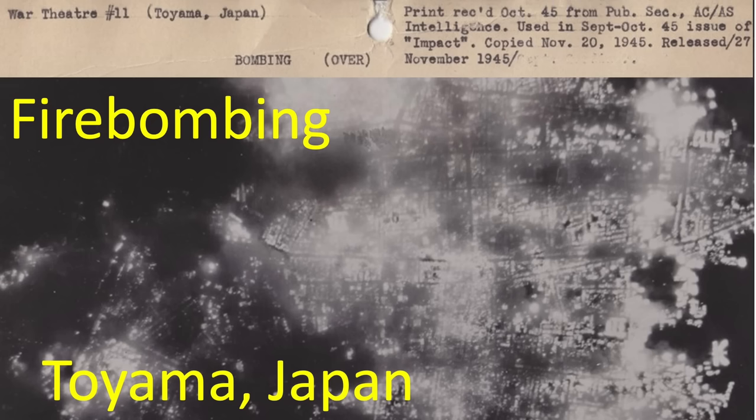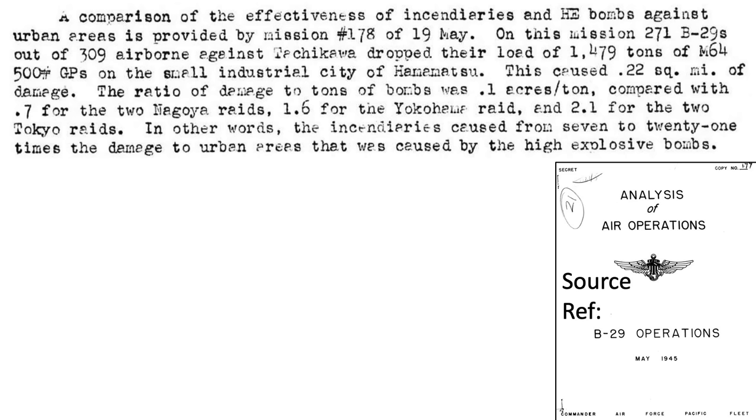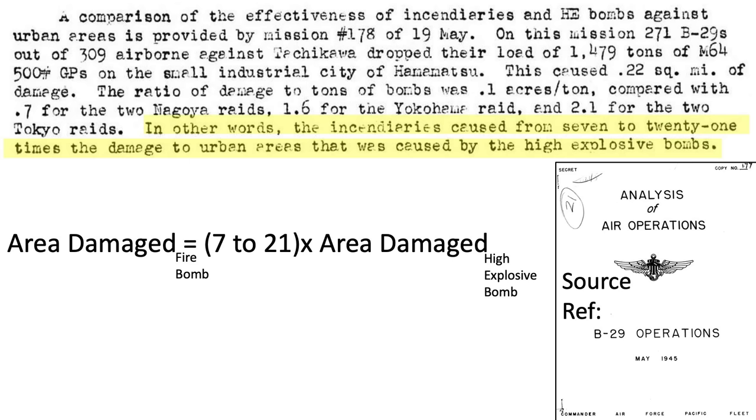Another reason firebombs were selected over high-explosive bombs is the force multiplier effect of incendiary munitions. Bomber Command studied the side-by-side damaging effects: high explosives damaged 0.1 square miles per ton of bombs, while incendiaries destroyed between 0.7 and 2.1 square miles per ton of bombs — making incendiary raids 7 to 21 times more damaging than high-explosive raids for the cities studied.